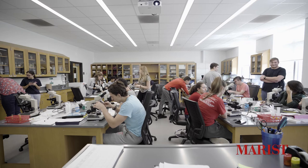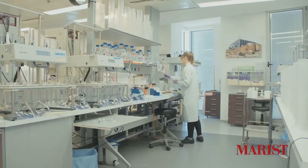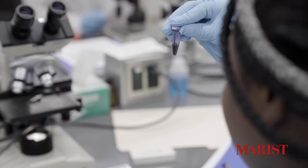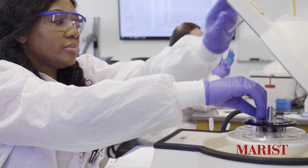Students also have experience in clinical rotations, working alongside professionals in the field, gaining lab experience, and it gives them a window into their career path and whether they see themselves in that particular profession.